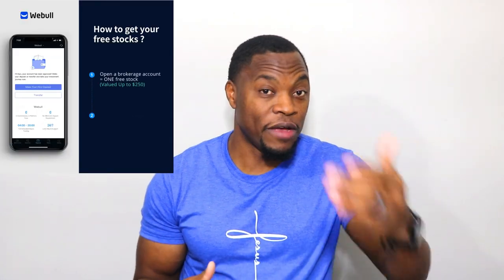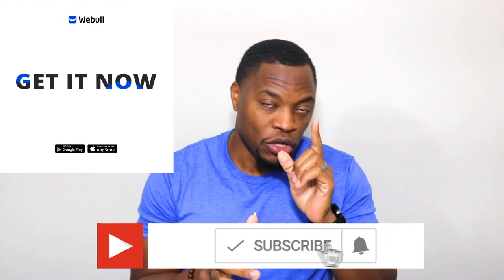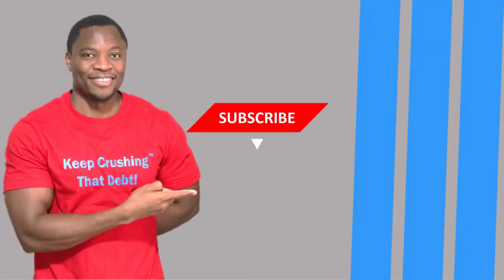If you're new to the channel, we talk about how to earn money, save money, invest and build wealth — don't hesitate to smash that like button and the notification bell. If you're looking to get started with investing, we're currently doing a promotion where if you sign up and deposit $100 you get four free stocks. As always, do your homework, don't be a greedy savage, and stay motivated.